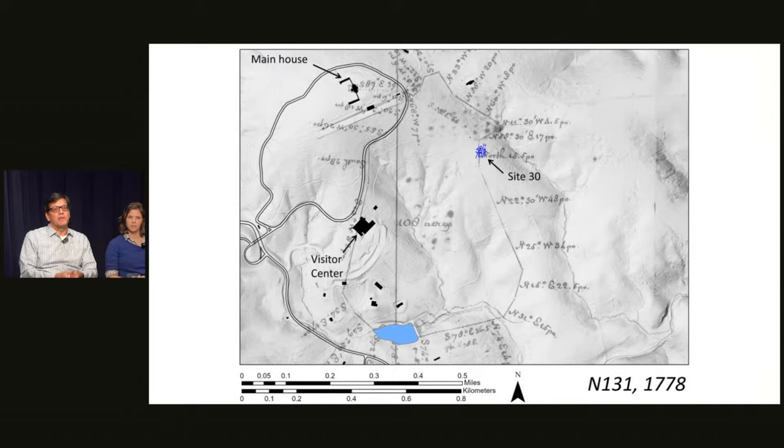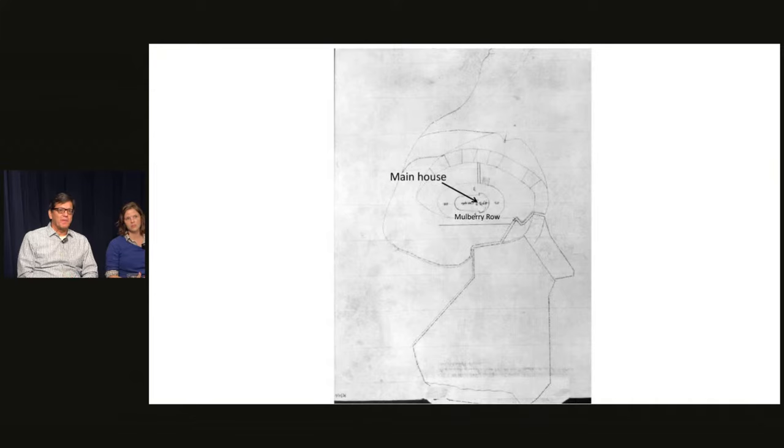This park was designed by Jefferson to be an area for his exclusive use as well as for visitors coming to Monticello. It was not part of the working farm — it was a large piece of the ornamental farm. On the next map, Jefferson has expanded on the larger landscape, including the main mansion house area and Mulberry Row. Site 30 appears right on the edge of that park boundary — some maps show it just within the park, just without. Based on how Jefferson designed the park, Site 30 was most likely just outside of it.